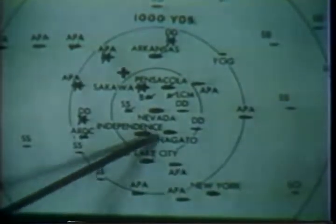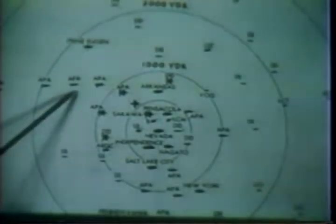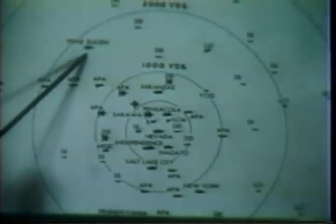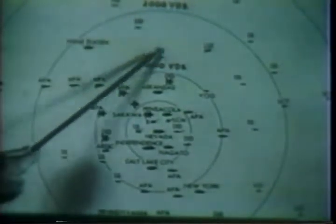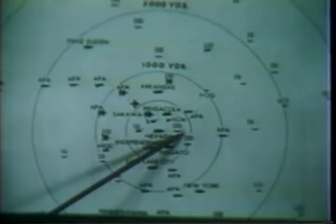The next ships were only slightly damaged: Nagato, Banner, Pennsylvania, Skipjack, Apagon, Parch, Butte, Dawson, Prinz Eugen, Wilson, Stack, Rhine, Brule, Hughes, and the LCT-874.